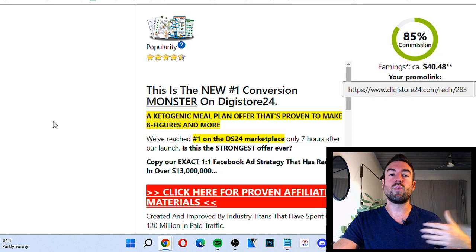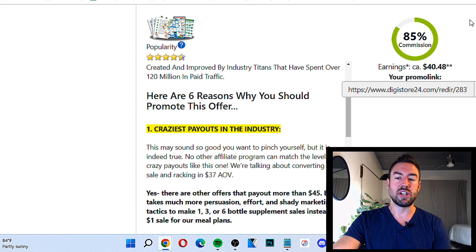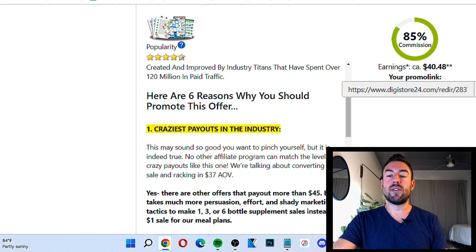Not only do you want to look at popularity, I recommend you also take into account the percent of commission — meaning how much are you going to make per commission. So if it's a $100 sale, you'd make $85 with this product. You can see the average earnings per sale is about $40.48, which isn't bad. What I recommend for this method is we want to look for more of a $25 to about $100 product.